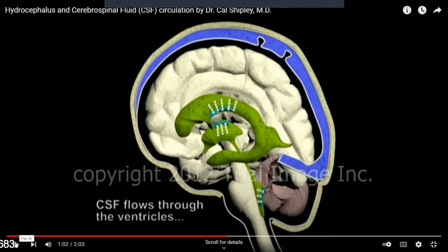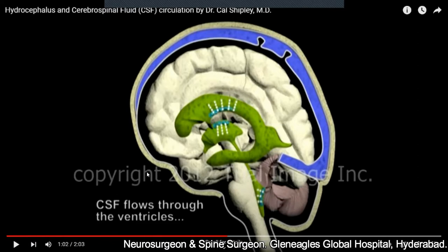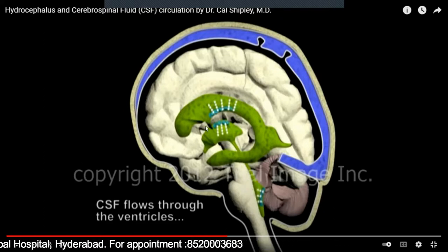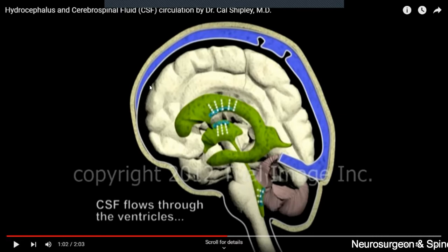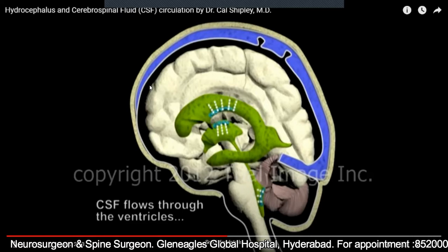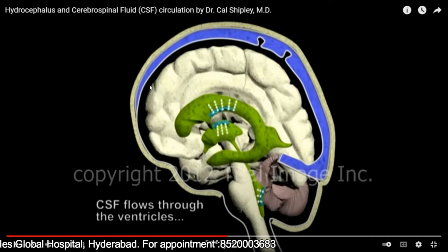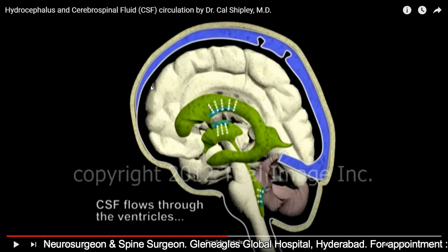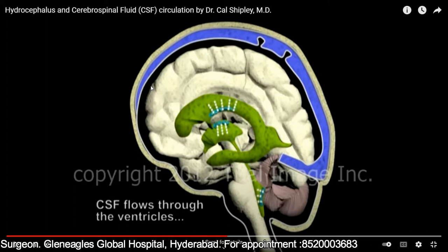Now coming to the CSF — these ventricles are filled with fluid. Why is this fluid present within the brain? These ventricles are filled with fluid, shown in green. Similarly, the fluid is also present all around the brain. This fluid provides protection to the brain. Imagine you have a box with ice cream — the ice cream is similar to your brain, a soft and very important structure. If I shake the box, the ice cream, like your brain, would get injured.